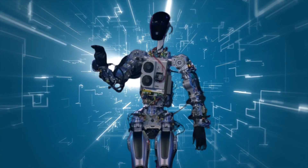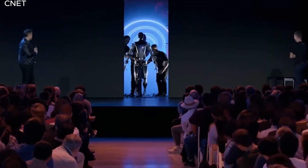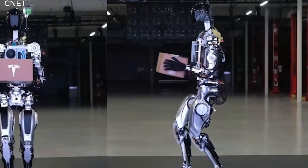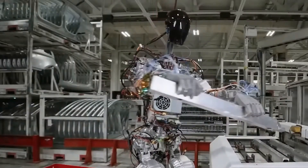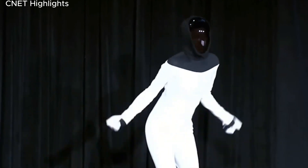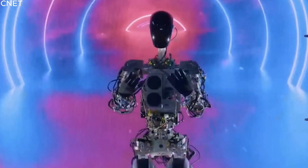Additionally, the robot is equipped with a powerful 2.3-kilowatt-hour battery pack that enables extended periods of operation, consuming 100 watts while stationary and 500 watts while in motion. Boasting a top speed of 5 miles per hour and the ability to carry up to 20 pounds per hand, Optimus is designed to be versatile and adaptable, suitable for a wide array of applications and tasks.